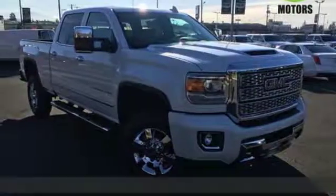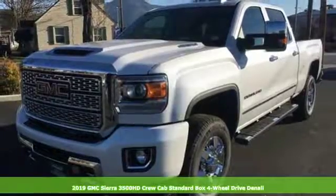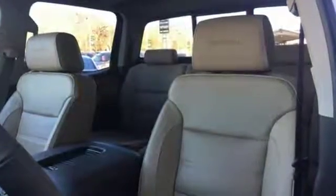Here's a new 2019 GMC Sierra 3500 HD. Doing it right. Doing it with ease. Heavy payloads are just what this truck was built for, and it comes with all the amenities you need.